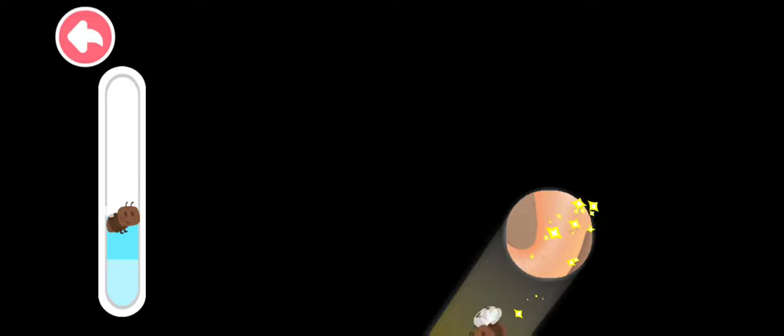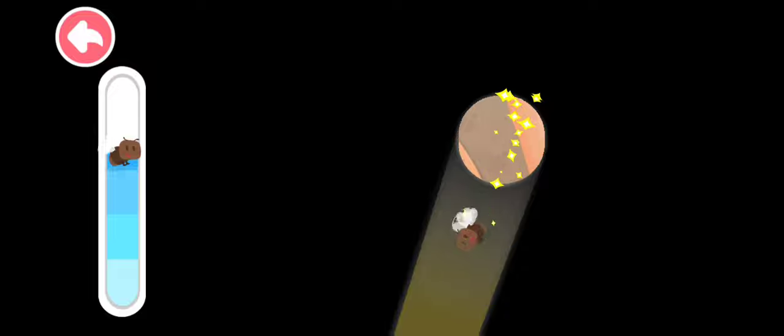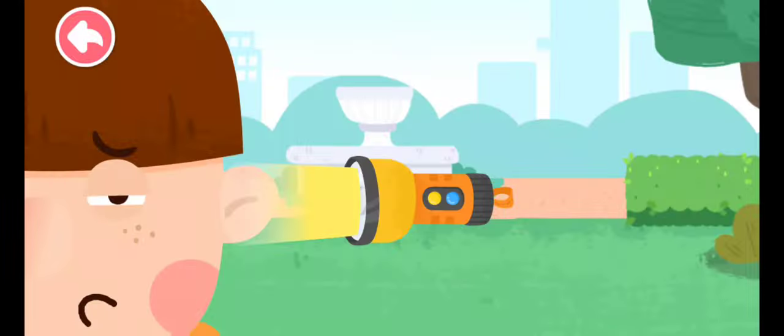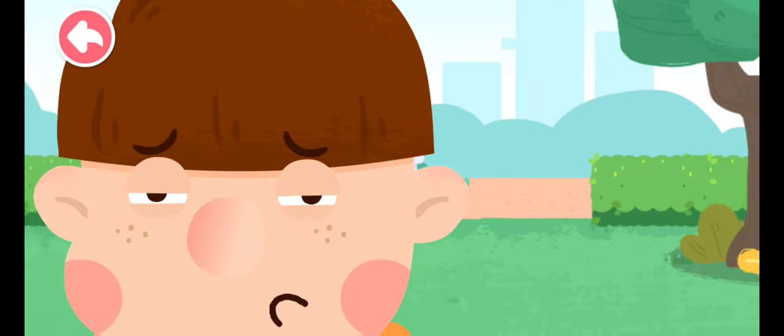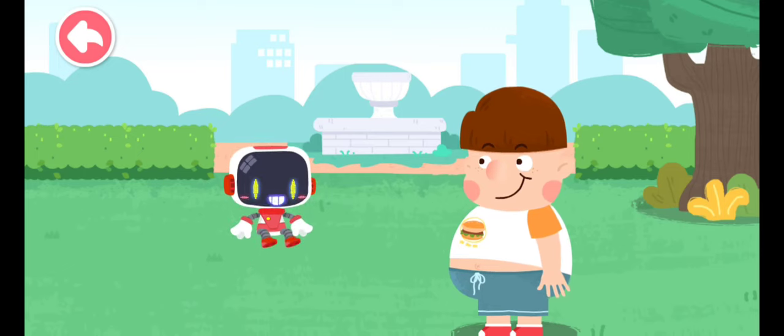Flying insects love the light. Find them and lead them out along the light. The flying insects are all out. Do not rub your eyes or pick your ears with your hands.